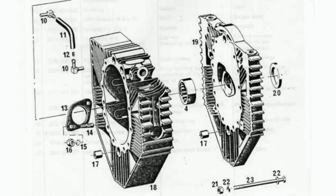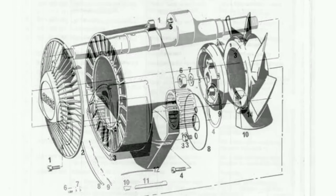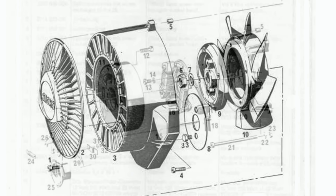The parts of the Wankel engine are shown here. At first glance, it appears quite confusing and complex, but with time and attention you will realize that the engine is actually very simple.